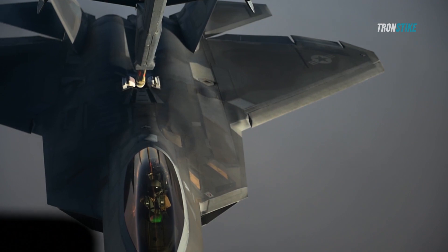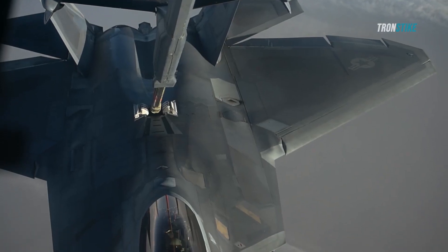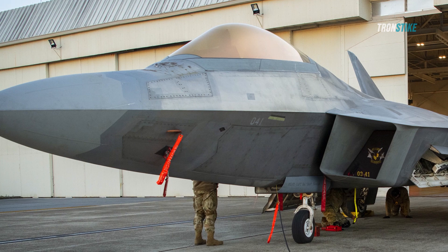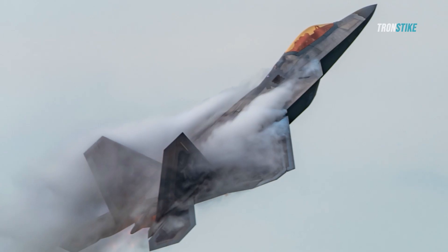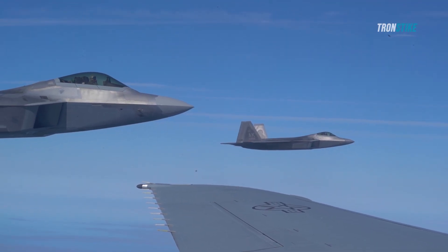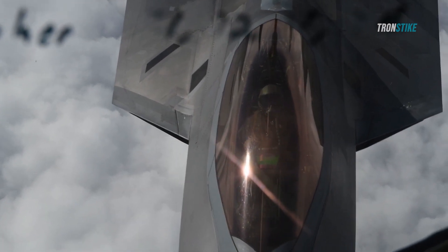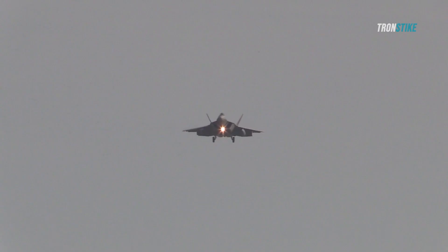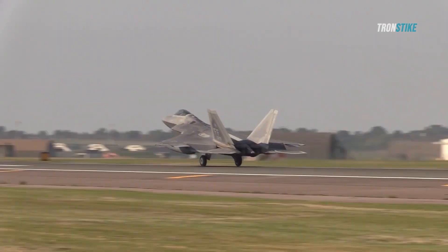The F-22's maintenance crews have to work hard to keep the Raptor in top shape and ready for any mission. Another challenge is keeping the F-22's missions secret from the public and potential adversaries. The F-22's missions are classified and rarely disclosed, which means there is little information available about its operations and achievements. This also means the F-22's missions are subject to speculation and rumors, which can create confusion or misinformation. For example, some media outlets have claimed that the F-22 has shot down enemy aircraft or drones in Syria or Iraq, but these claims have not been confirmed or denied by the Pentagon. The F-22's secrecy also makes it difficult to justify its high cost and value to taxpayers and policymakers who may question its relevance or necessity in today's world.